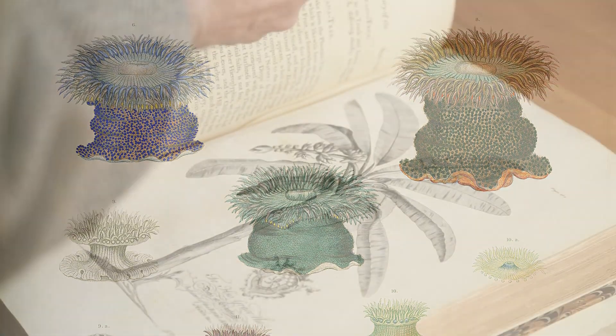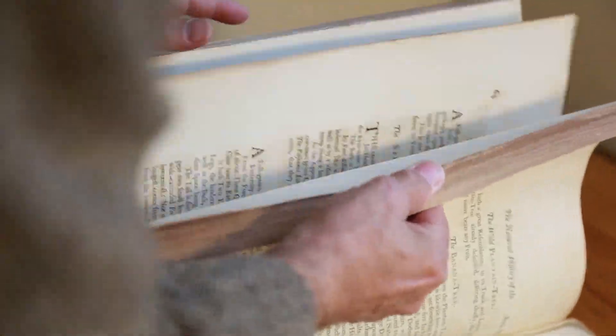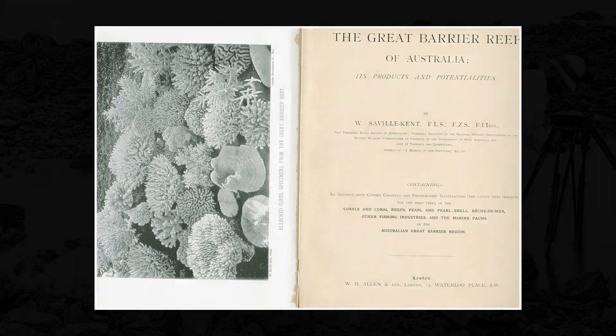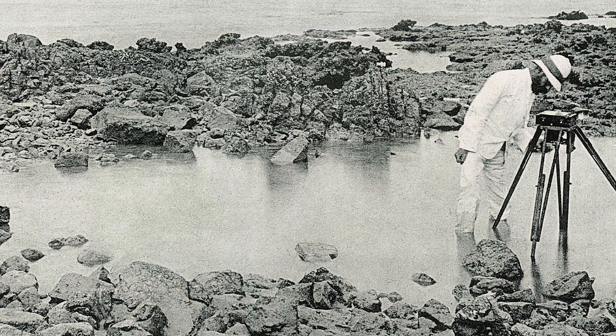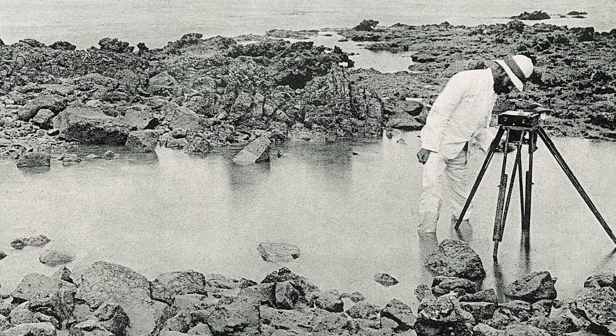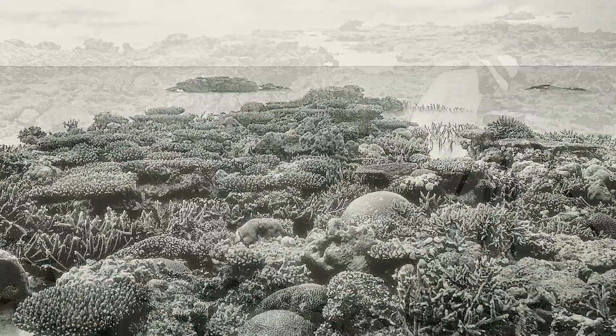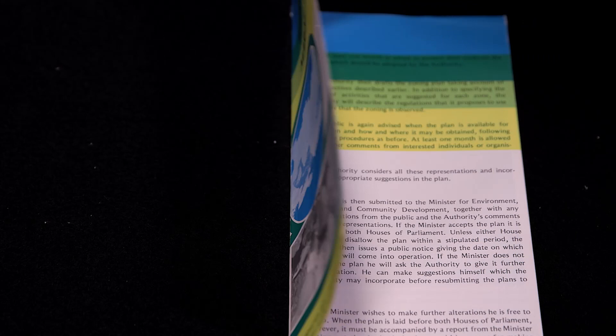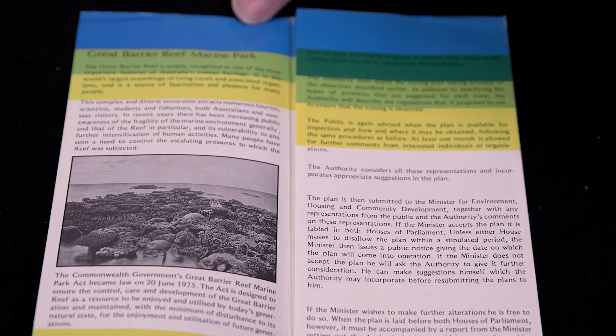I will give you an example from my own career of this cross-fertilization. One of the first books I ever purchased was a copy of Seville Kent's The Great Barrier Reef of Australia. In it, he used an 8x10 Graphlex view camera to take extremely high resolution photographs of the coral reef at low tide. His images are so beautiful that they are still used in tourist brochures today. I got the notion that I could do the same, only sub-tidally, below the waves.